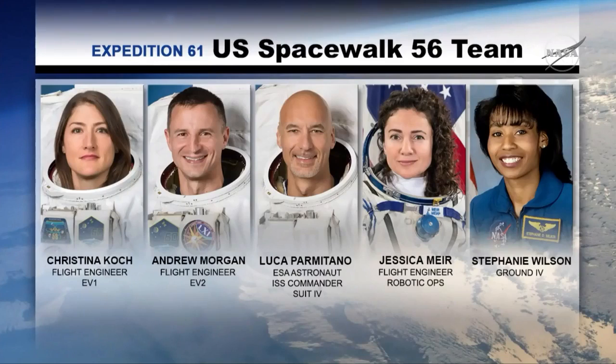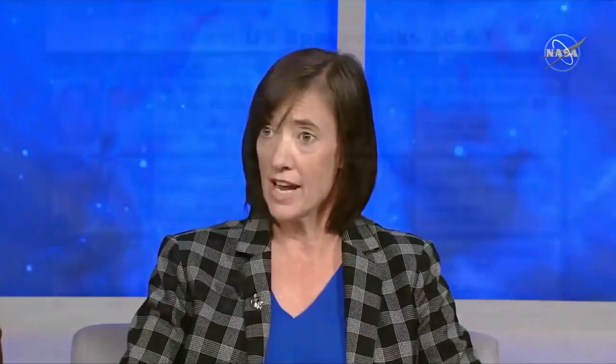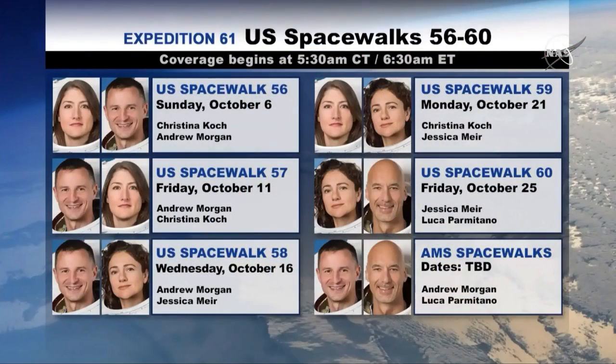There will be four more in the sequence. All four of the USOS crew members on board are qualified to do these EVAs, and it's our goal to share that experience and complete these tasks in the most efficient manner while also growing the experience within our astronaut corps. The second in the series of five will also be Christina and Drew. The third EVA will be Drew joined by Jessica. The fourth EVA will be Christina Koch joined by Jessica Meir, and the fifth EVA will be Jessica joined by Luca Parmitano.